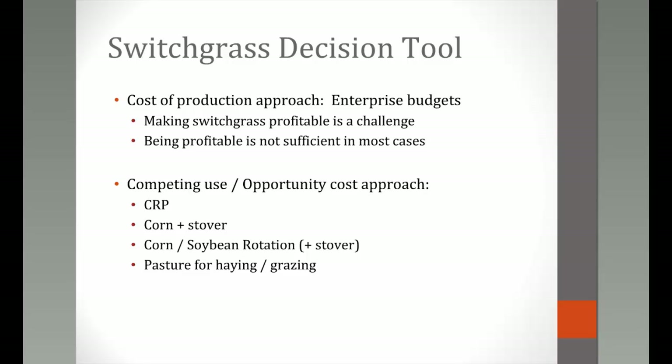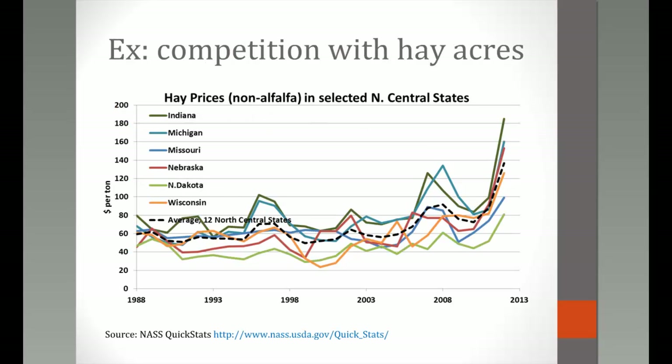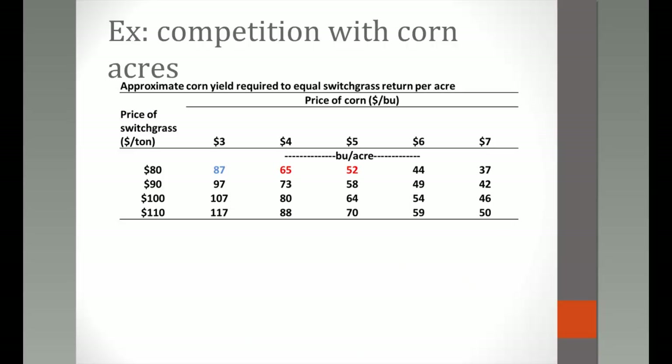Switchgrass probably most closely competes with pasture for haying and grazing. A chart shows hay prices over time; in recent years, demand has kept prices per ton quite high. Even on land well-suited for hay — which is also likely well-suited for perennial grass production — overcoming the opportunity cost of foregone hay production can be significant.